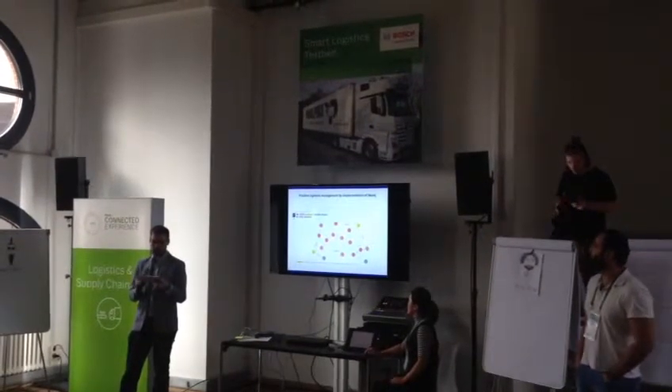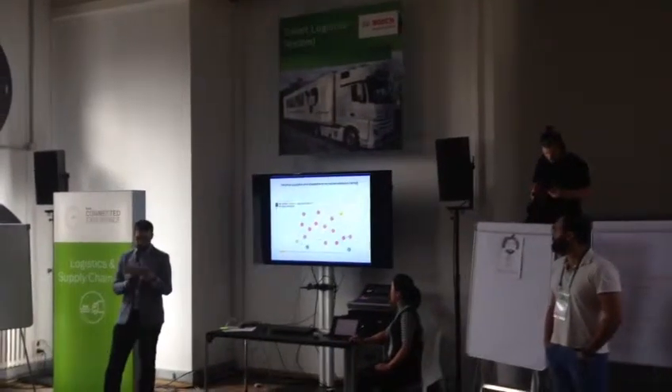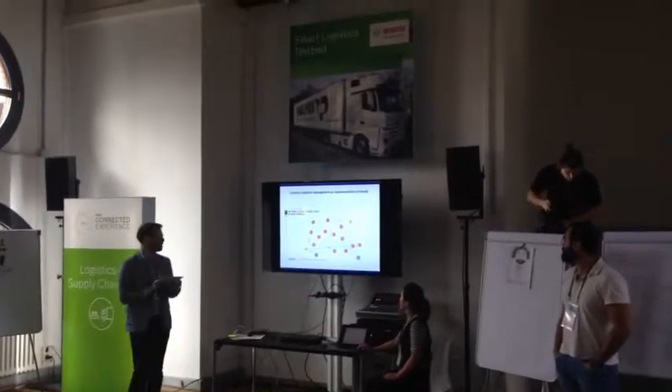With our custom data pipeline, we generate a vector of weights for each graph edge, and we do multi-objective traversal to find the optimal route or to highlight problem areas in your graph.